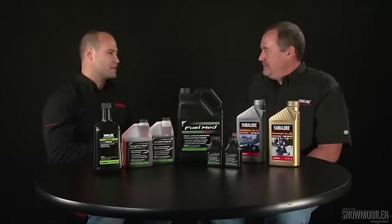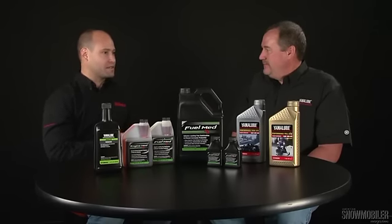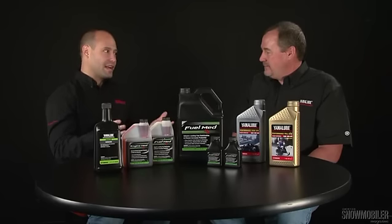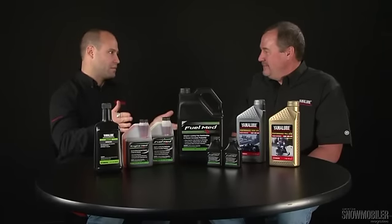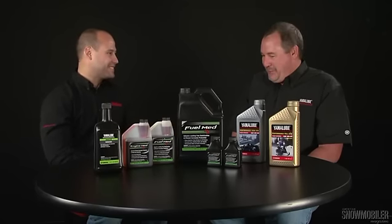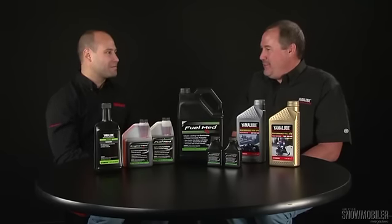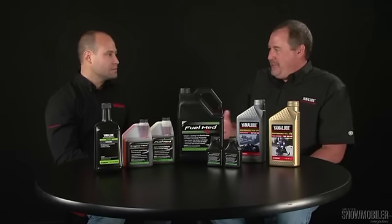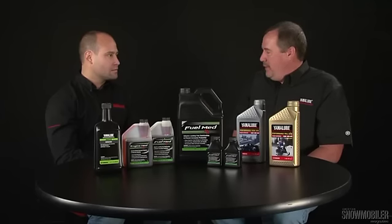We talked about percentages as far as semi-synthetic and full-synthetic lubricants go. Another thing we discussed was the percentage of ethanol in gasoline when you pull up to the pump. A lot of consumers assume it says 10% ethanol, so there's going to be 10% ethanol in that fuel. But what you've told me is that's not always the case. That is correct — you'll see a little white sticker that says it contains up to 10%, but there are also companies doing testing.